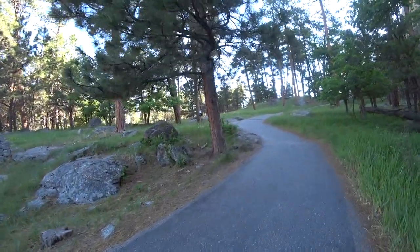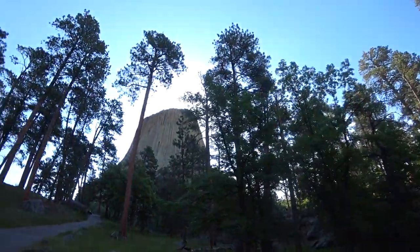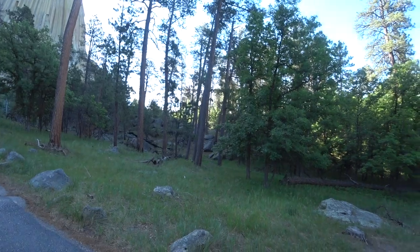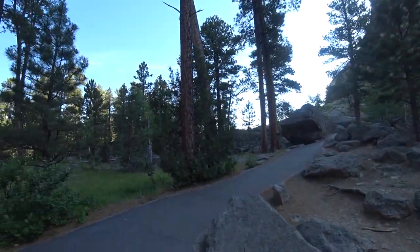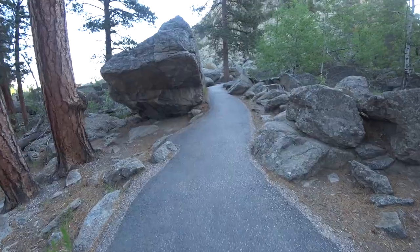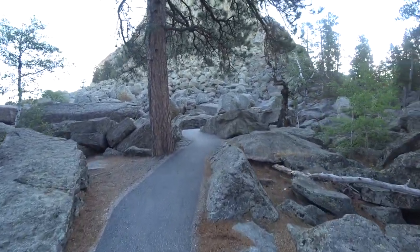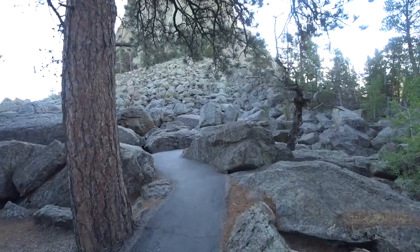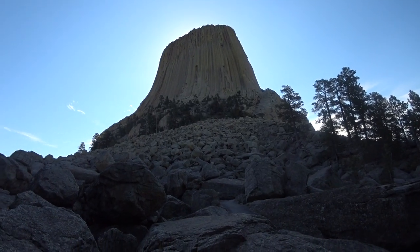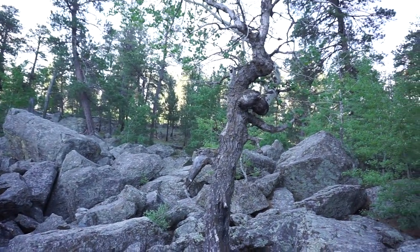All right, here we go. It's nice and cool. Look, there it is — boy, it's so close. Let's go look at the Boulder Field. It's a nice little trail through here. It's beautiful. And I love this craggly old tree.